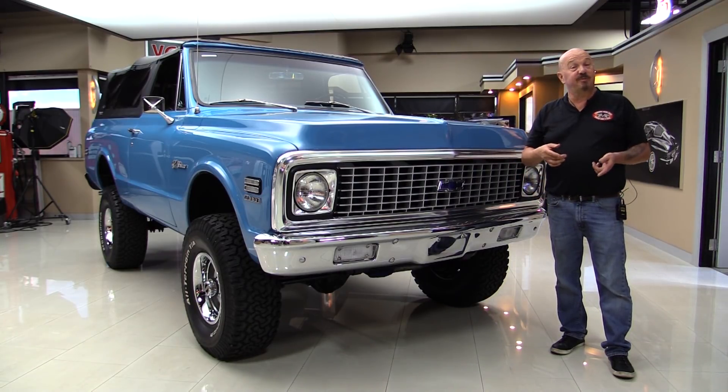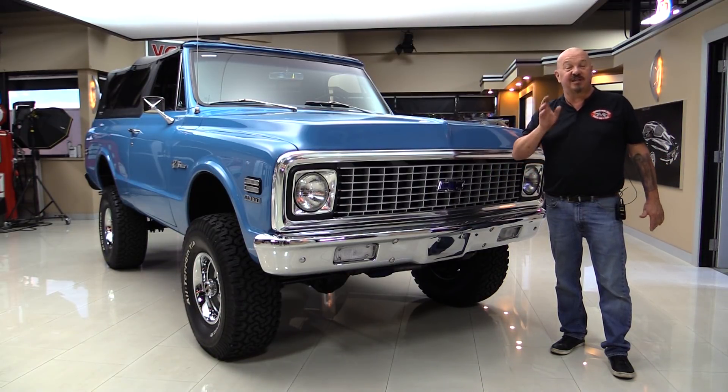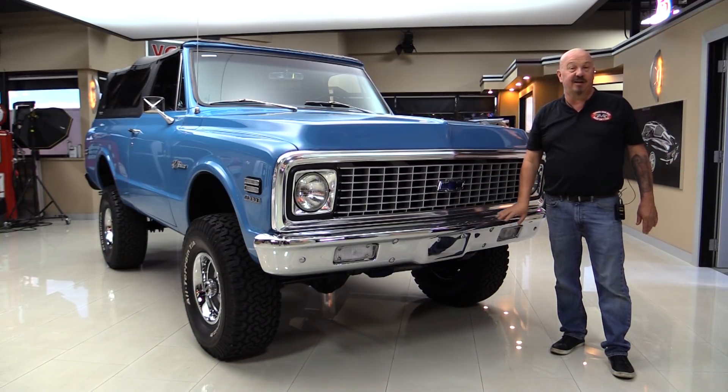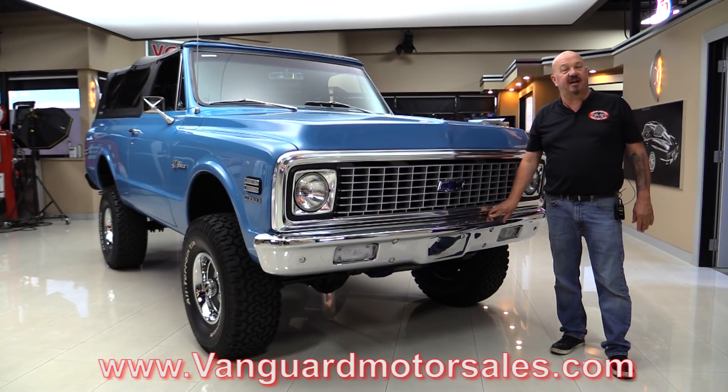This truck has been rotisserie restored, completely restored. Everything on it is brand spanking new, refinished, replated, repainted. It is an amazing vehicle. And if you want to check out about a hundred pictures, go to the website at VanguardMotorsales.com.